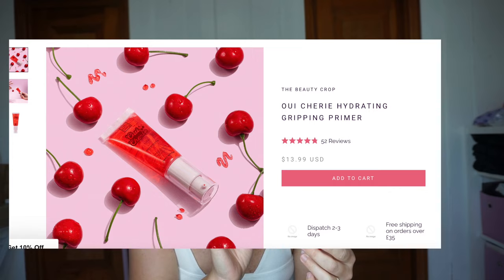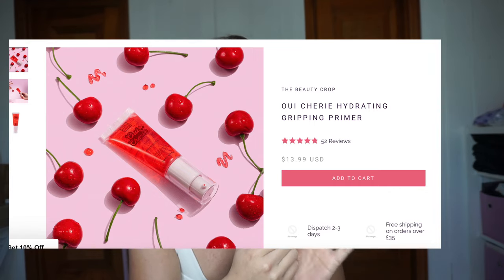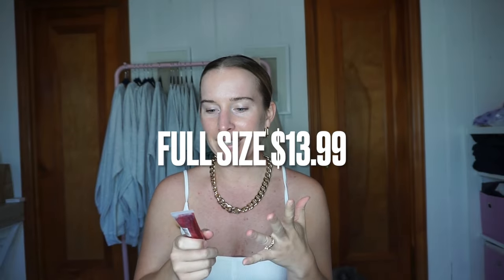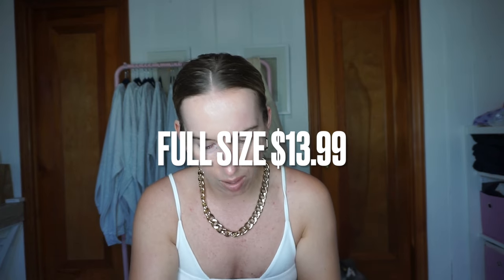Last month's Ipsy I literally just put that video up, so I'm curious how this one will do. The Beauty Crop Gripping Prime — this is a hydrating gripping primer. I thought it had glitter in it at first, but it's just air bubbles. This is a primer. I already have like pimply red skin — will this make me look like a lollipop?